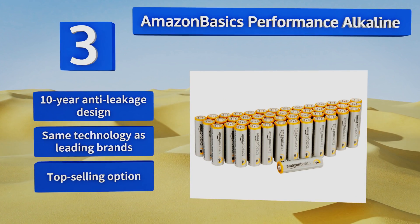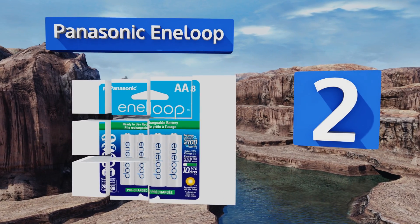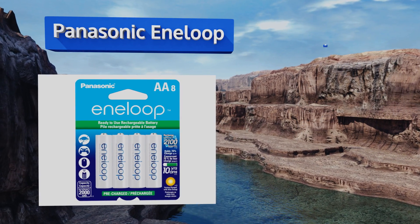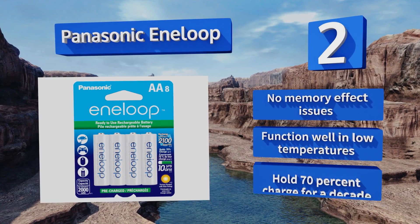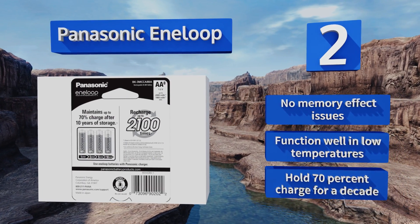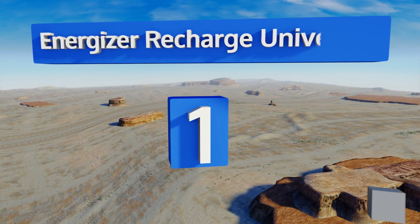At number two, the Panasonic Eneloop nickel-metal hydride rechargeables are rated for as many as 2100 charging cycles, so they'll compensate for their elevated price tag hundreds of times over. They arrive pre-charged and ready to power the most important devices you own. They suffer from no memory effect issues, function well in low temperatures, and keep 70% of their charge for a decade.